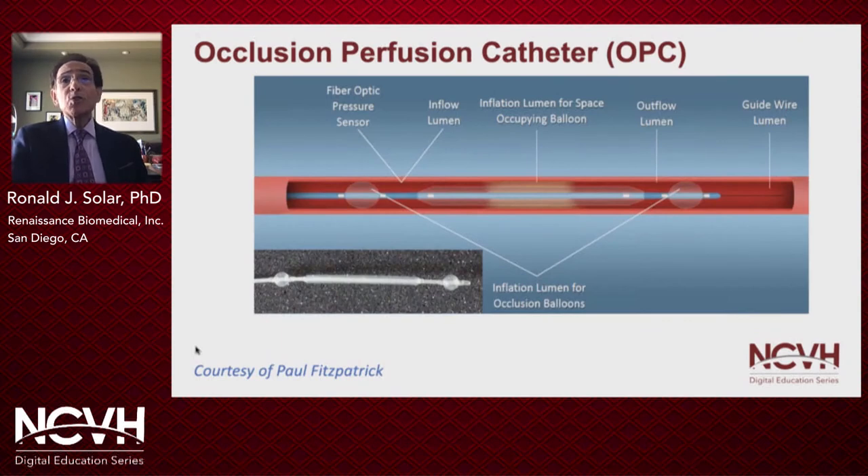The occlusion perfusion catheter has fixed occlusion balloons to isolate the treatment segment, with a variety of models offering treatment zones up to 15 centimeters. A unique feature of this device is a space-occupying balloon that serves to reduce the volume of drug required to fill the treatment segment as well as apply pressure to the segment.